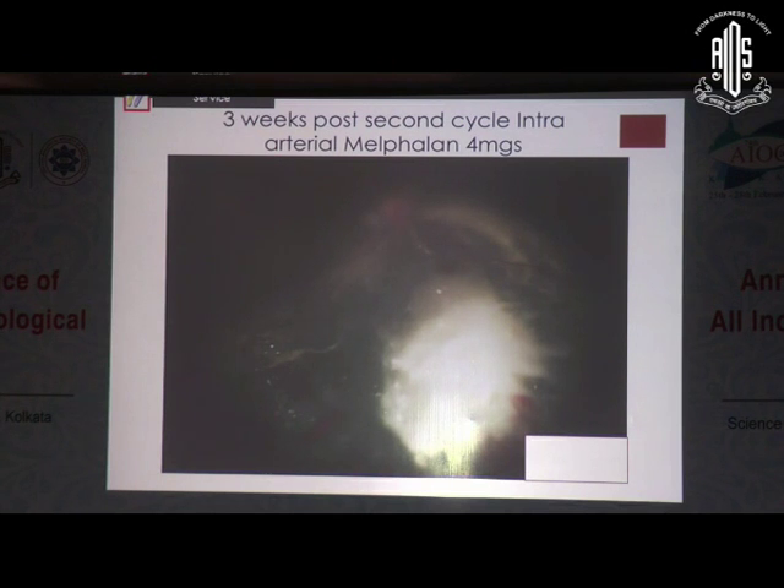Unfortunately we don't have brachytherapy in Singapore right now. But at the same time, when we did a peripheral indented examination, the entire peripheral retina was having seeds. Now if you were to plan the next approach — do we continue with intra-arterial chemo because the tumour is not gone totally, but there are a lot of vitreous seeds which may not respond to intra-arterial? So would we resort to intravitreal therapy at this point of time?